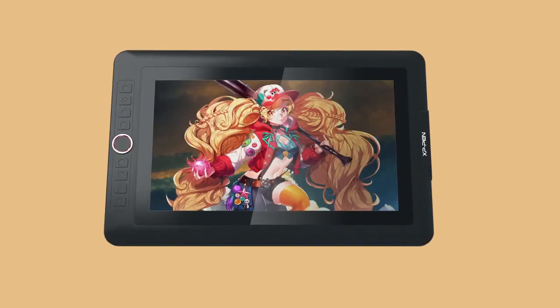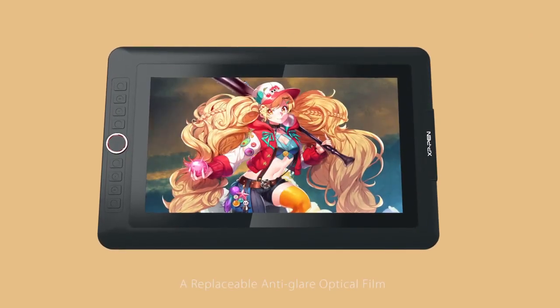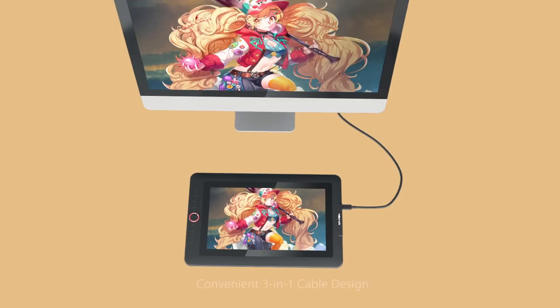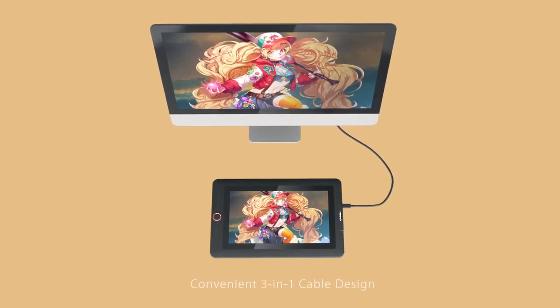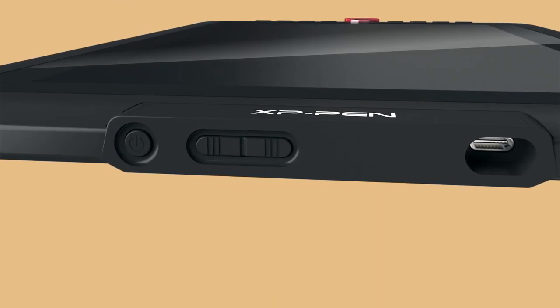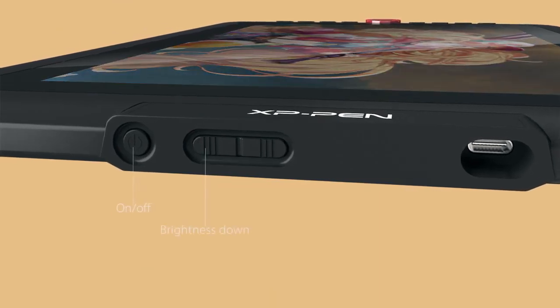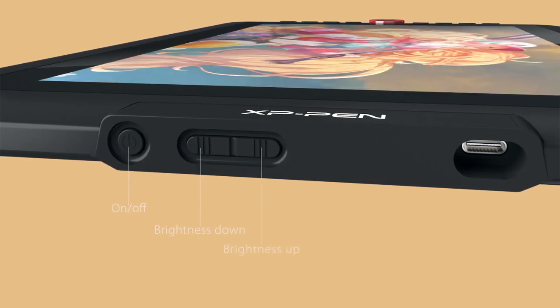Additionally, the pen is very similar, with both coming with ±60 degree tilt recognition and 8192 pen pressure levels. The pen is also battery-free, so you will not have to keep charging. Just like the Wacom Cintiq 22, this tablet must be connected to a computer to use, and you will need to install Photoshop on your laptop or desktop computer.